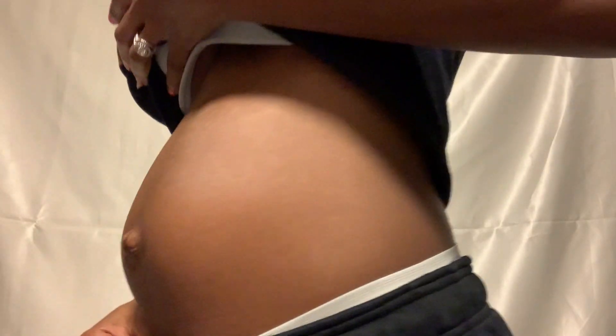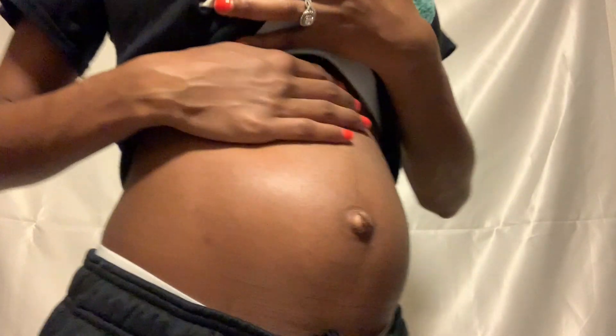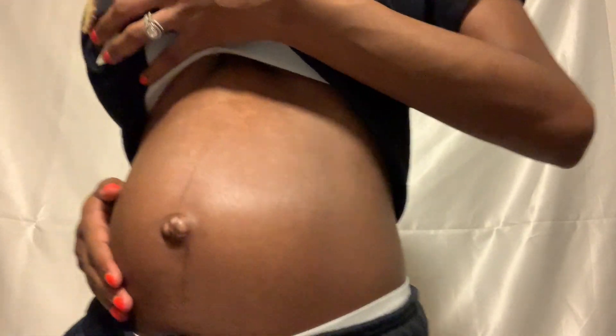Now here's my bump. I'm still very small, but there's definitely something there.